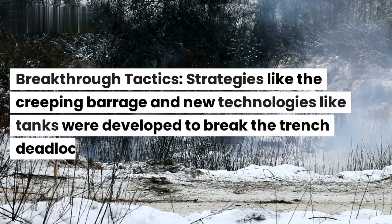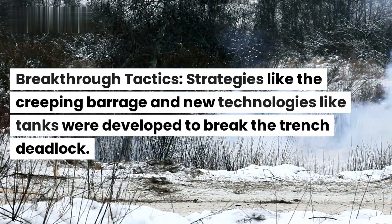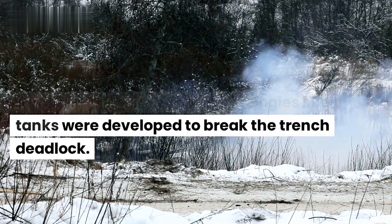Breakthrough tactics. Strategies like the creeping barrage and new technologies like tanks were developed to break the trench deadlock.